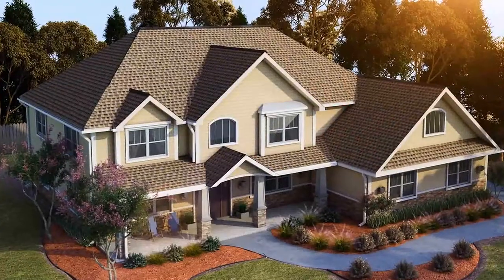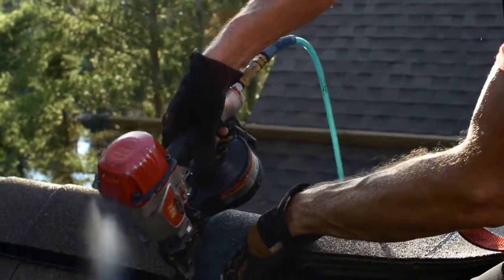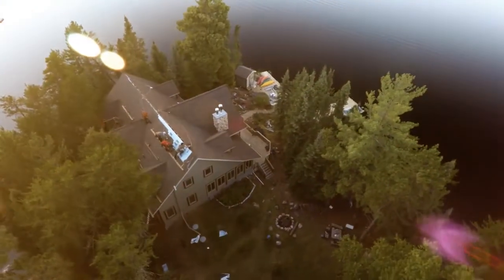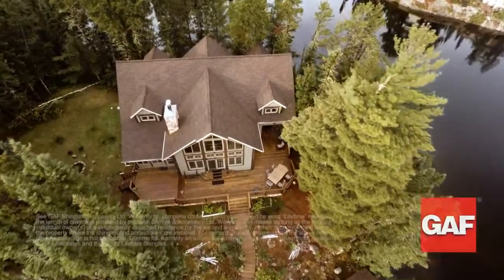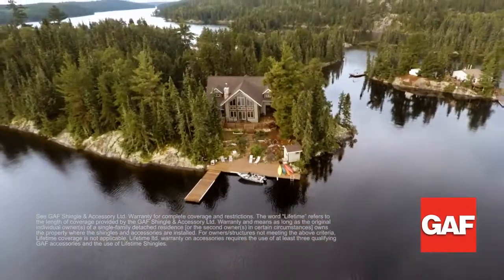Ridge cap shingles are the perfect finishing touch. They highlight and protect the ridge and hips of your GAF roof. Congratulations on your new GAF lifetime roofing system. It's all from GAF, North America's largest roofing manufacturer, with 130 years of protecting homes like yours.